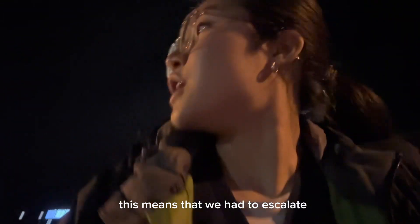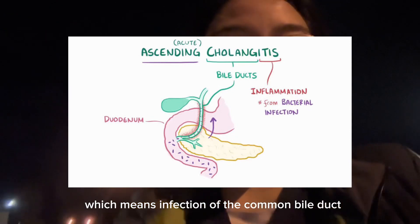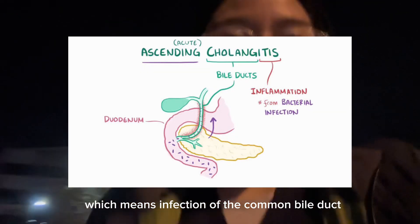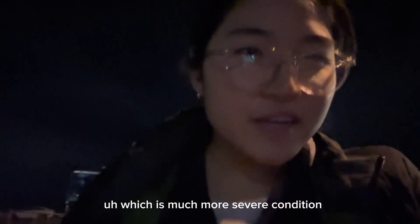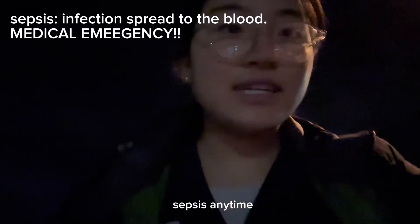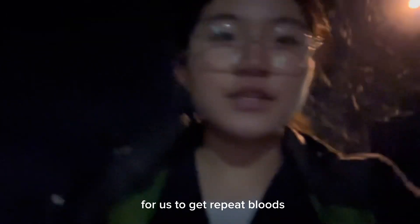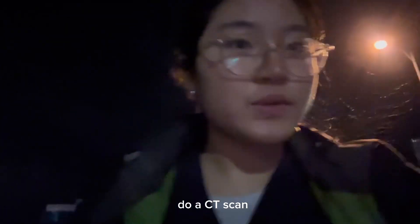This means we had to escalate her differential diagnosis to cholangitis, which means infection of the common bile duct — a much more severe condition that can escalate into sepsis at any time. So it was really important for us to get repeat bloods, do a CT scan stat, and refer her to gastro.